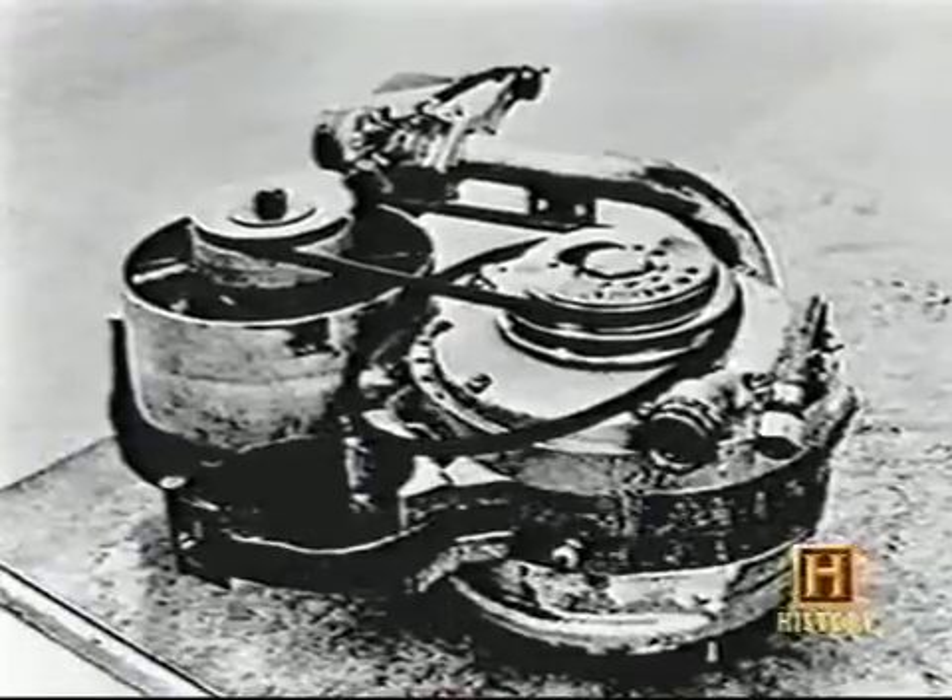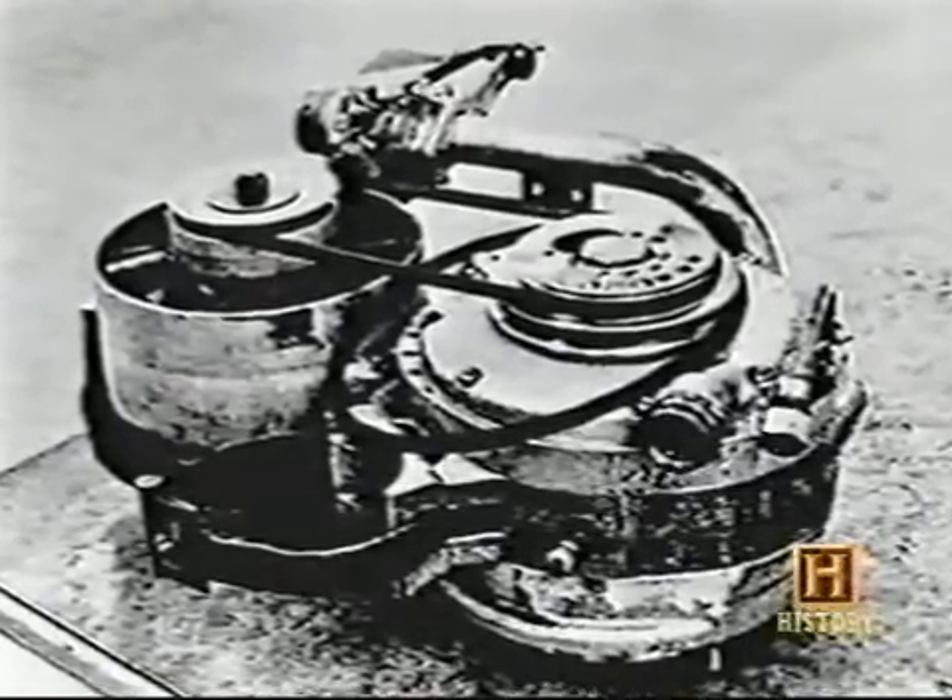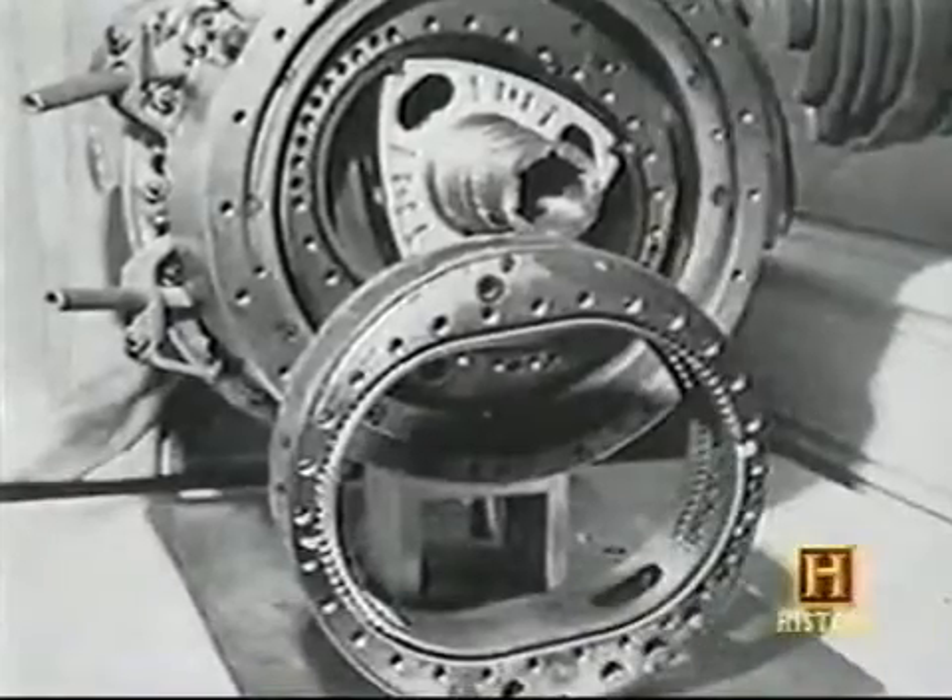German inventor Felix Wankel came up with a radically new and simple design for an internal combustion engine way back in 1924. But it wasn't until 1957 that he built the first truly functional Wankel rotary engine.